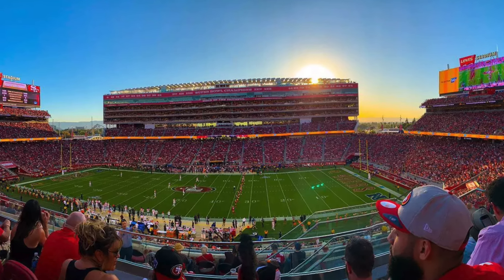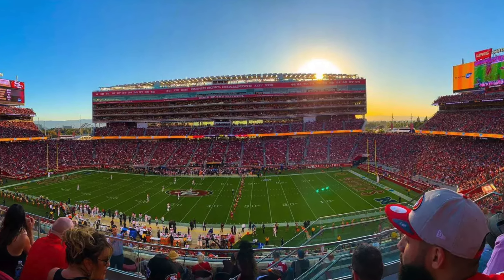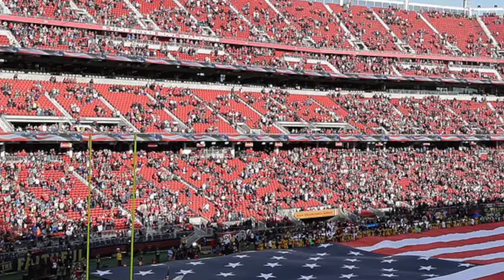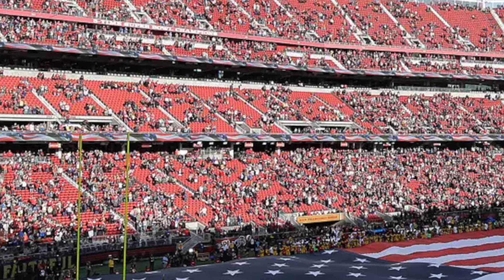One of those Alabama-Clemson games was played at Levi's Stadium and even that wasn't going to sell out. They've struggled with college football attendance. In general, it has hosted the Super Bowl already once and I would expect it to host it again.